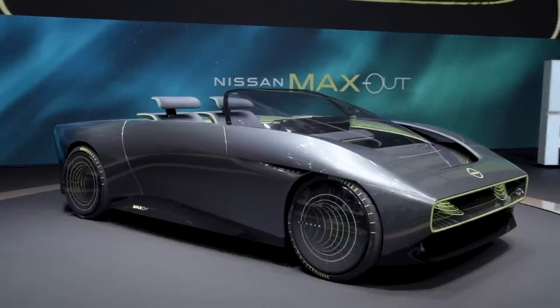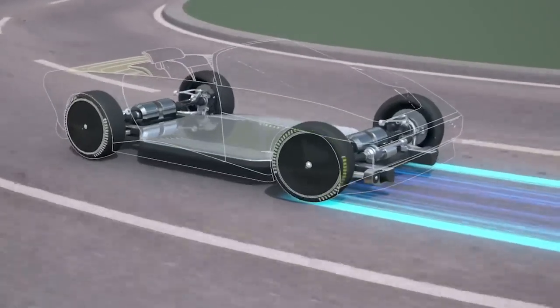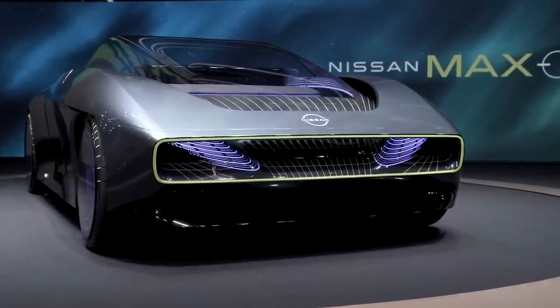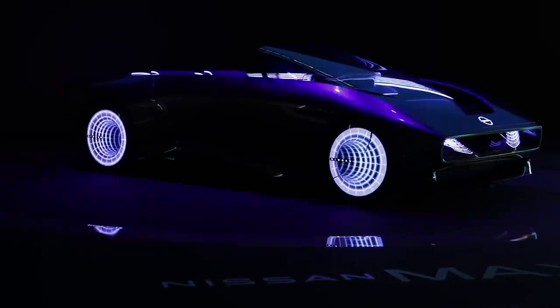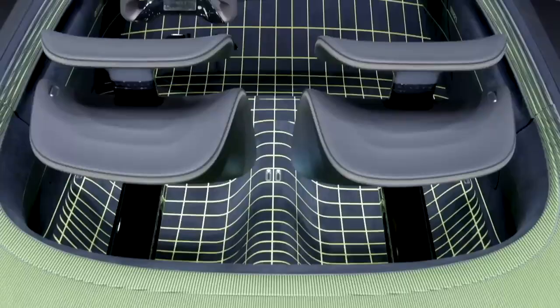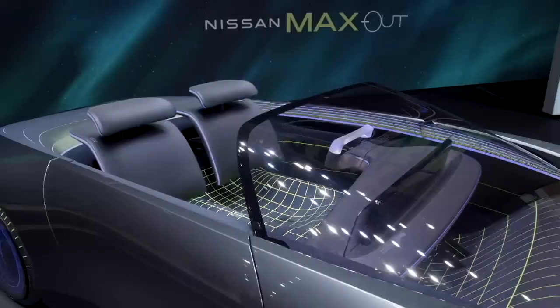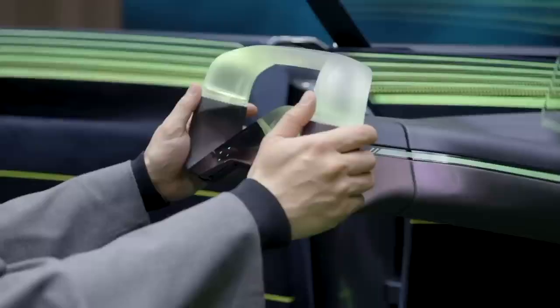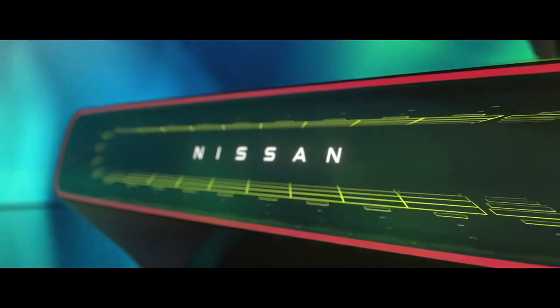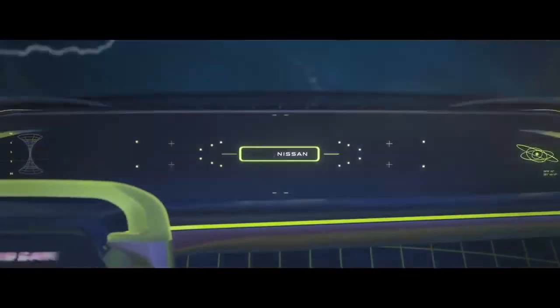Little is known about its characteristics yet. Aesthetics are combined with an electric motor and the e-4ORCE all-wheel drive system created especially for electric cars. The Nissan Leaf equipped with this system produced about 304 horsepower during tests, which means the convertible will reach a similar figure. As Nissan stated, by 2030 the company will create 15 all-electric cars — do you think this convertible will be among them?